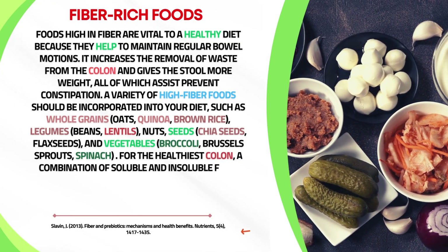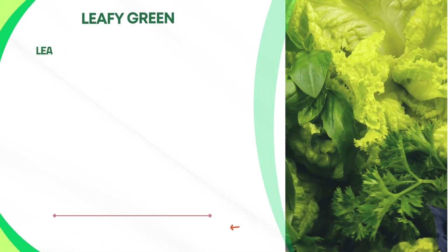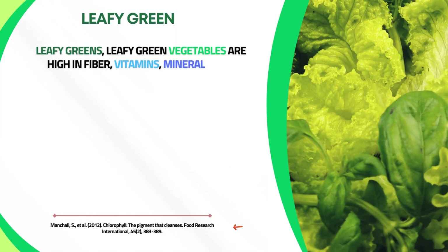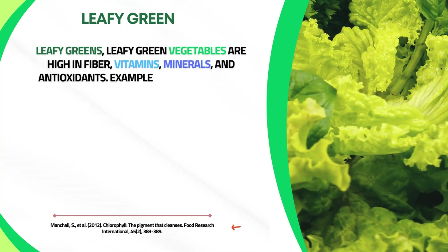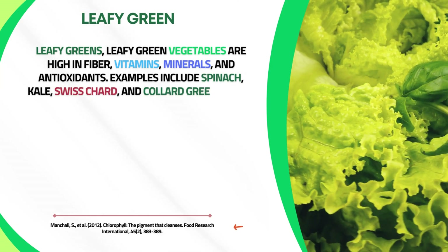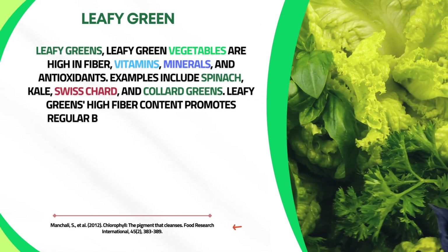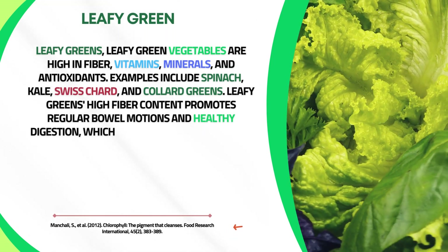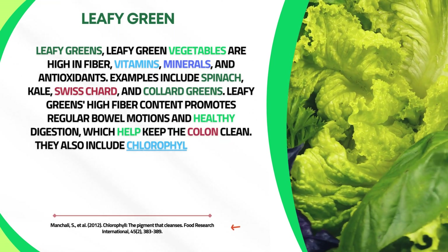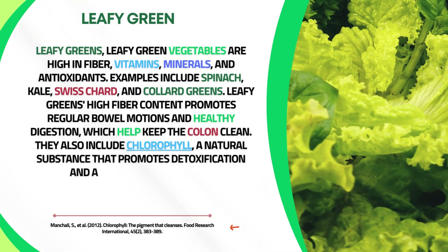Leafy green vegetables are high in fiber, vitamins, minerals, and antioxidants. Examples include spinach, kale, Swiss chard, and collard greens. Their high fiber content promotes regular bowel movements and healthy digestion, helping keep the colon clean. They also contain chlorophyll, a natural substance that promotes detoxification and aids in colon cleansing.